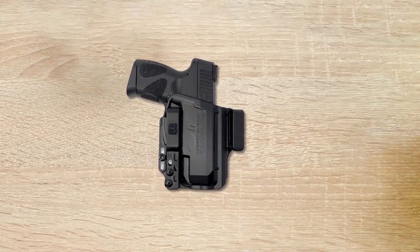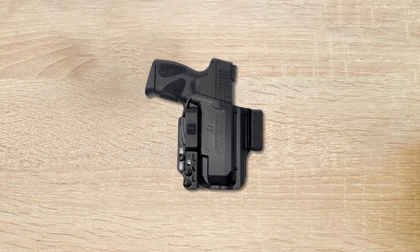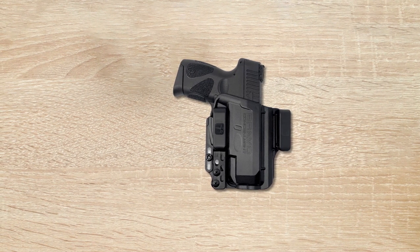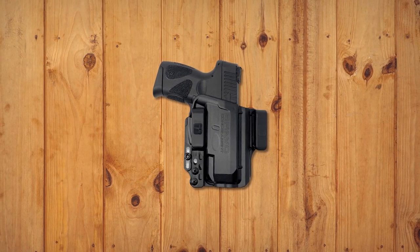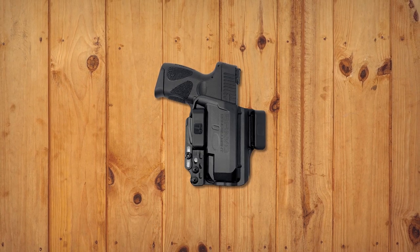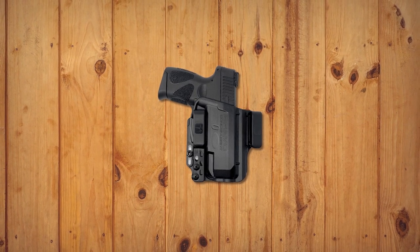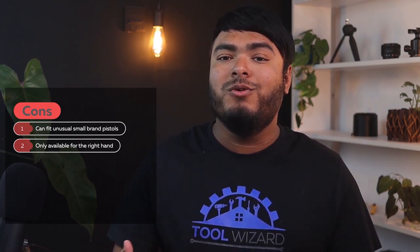The Bravo Concealment holster BOGO offer is a great deal for those who want both an IWB and OWB holster. The quality of the holster is impressive, with durable construction and secure retention. The adjustable cant and ride height provide a custom fit, making it comfortable to wear all day. The IWB Torsion holster is particularly noteworthy, as it is designed for maximum concealment and comfort. Also, the OWB BCA holster is solid, providing quick and easy access to your firearm. Overall, this BOGO offer provides great value for the price and is a good option for those looking for a versatile holster. Pros: Perfect fit for the Taurus TM9X. Conceals well. Cons: May not fit unusual small brand pistols. Only available for the right hand.